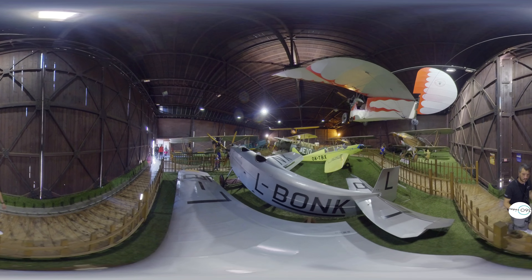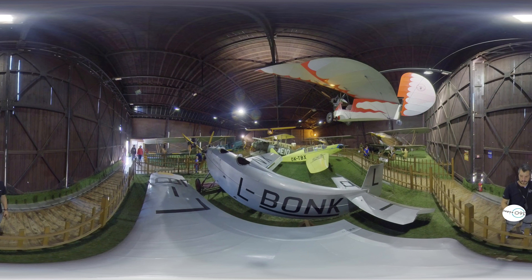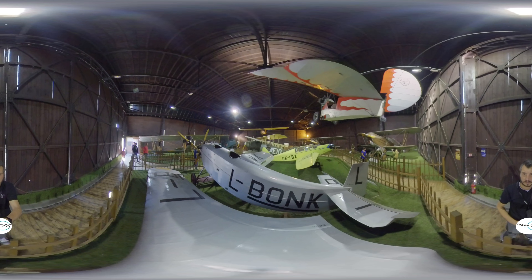Several unique types are on display, including the early 1920s-built Avia BH-11 CL Bonk. The period before World War II is represented by the Avia BH-534.